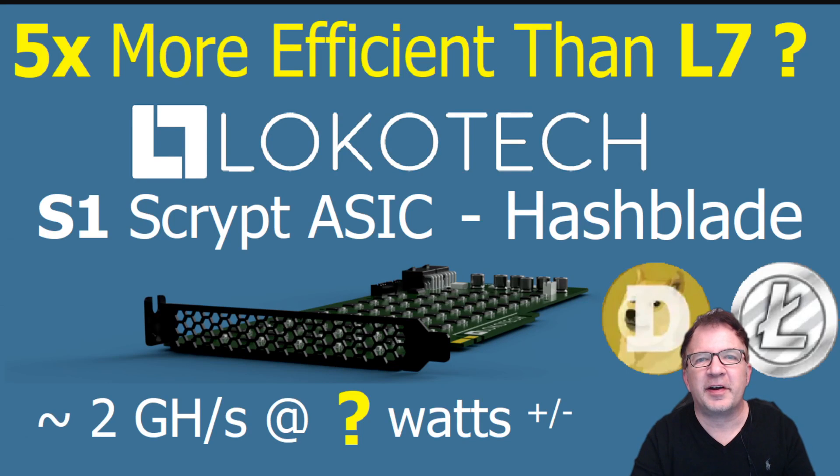Hey guys, welcome to Crypto Mining Insider. I hope everyone's having a great day. Today I have something brand new and really exciting to share with you. It's a brand new miner being developed by a company out of Norway, and they're called Locotec. They're developing a ScriptASIC miner, but it's not just like any other miner. It's extremely powerful and efficient, and it looks like a GPU.